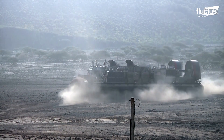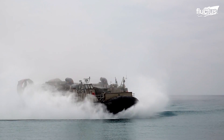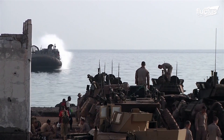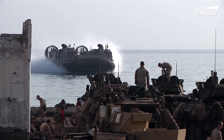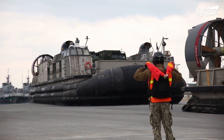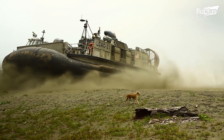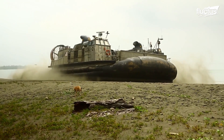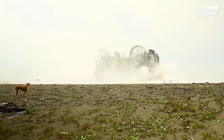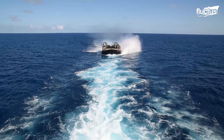The primary issue plaguing early ship-to-shore connector designs was not capability, but speed. The air-cushion design of the LCAC solves that. Hovercrafts are specifically designed to create massive volumes of air underneath their hulls. This air is generated at a pressure slightly above what's found in the atmosphere, therefore producing lift and virtually eliminating friction. Even in heavy seas, the LCAC has the advantage of being able to travel atop the waves rather than through them.